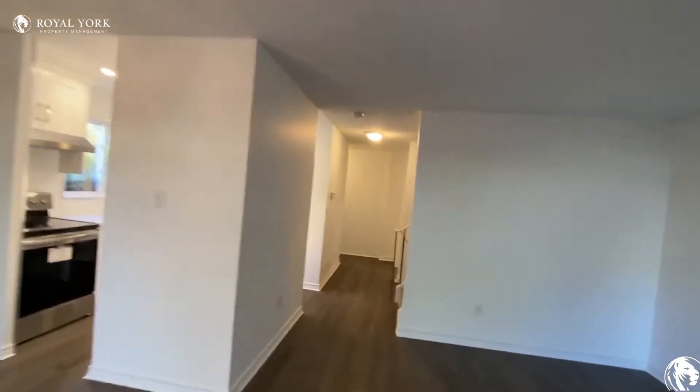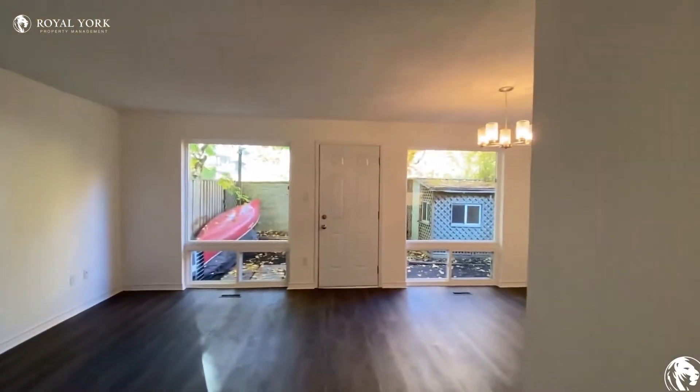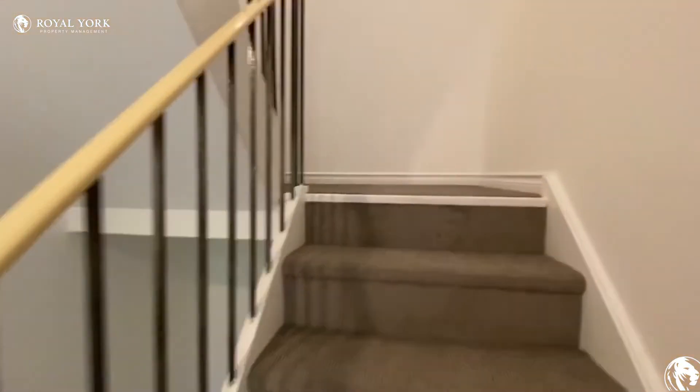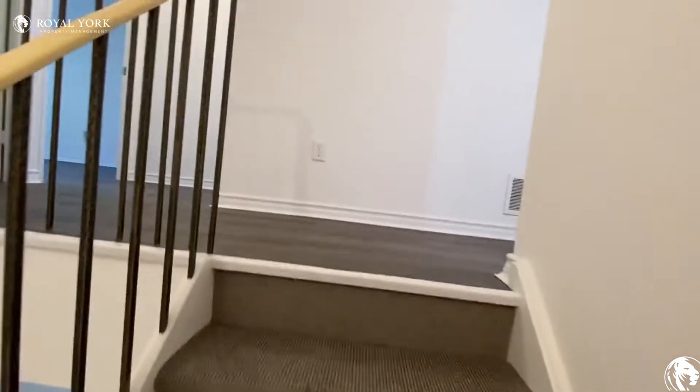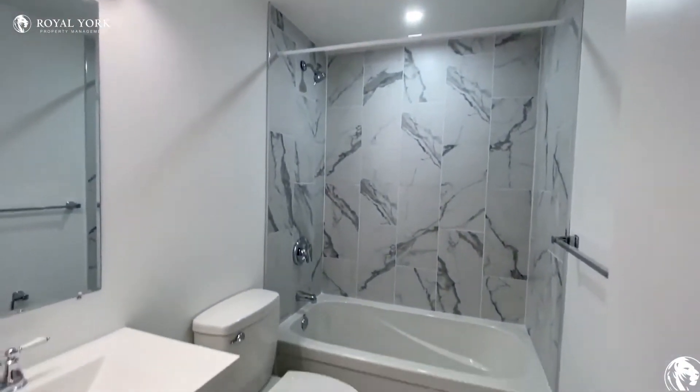Now let's go upstairs — we got the bedrooms. So this house has three bedrooms. Before that, here's another washroom.